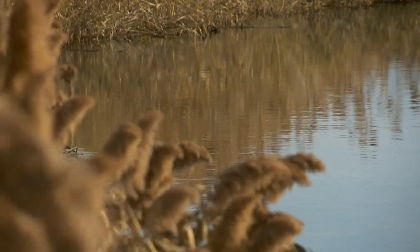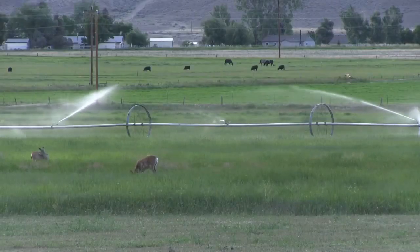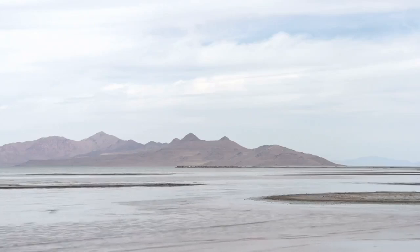We're thrilled about these stream gauges because they help us better understand how water moves through the Great Salt Lake Basin. Without these measurements, we don't have a clear picture of how much water is moving or how much actually ends up in the lake. That's been a big issue — there have been water conservation measures designed to help the lake, but they haven't been able to guarantee the water we all save is actually getting into the lake.